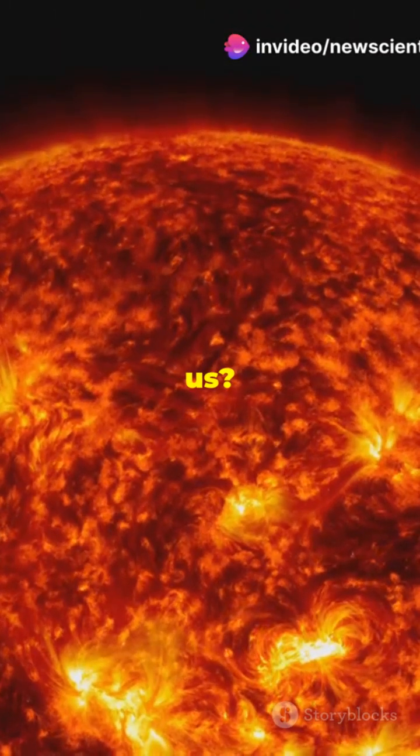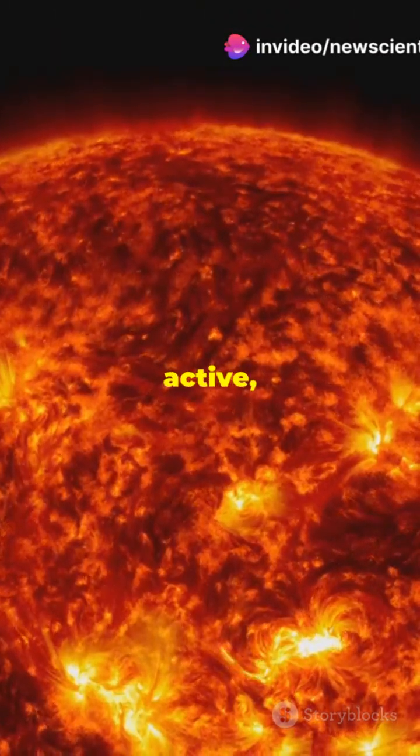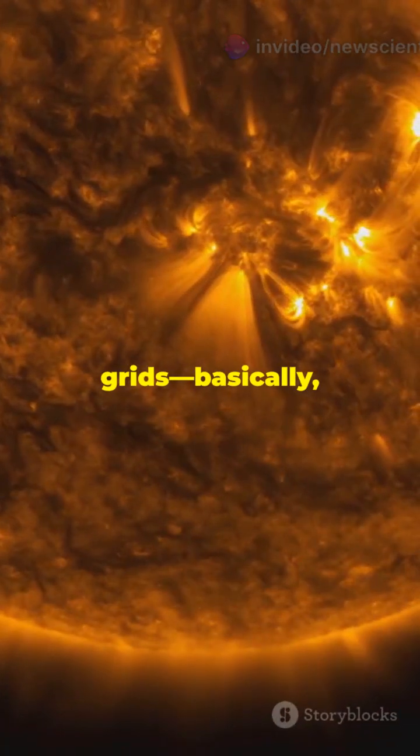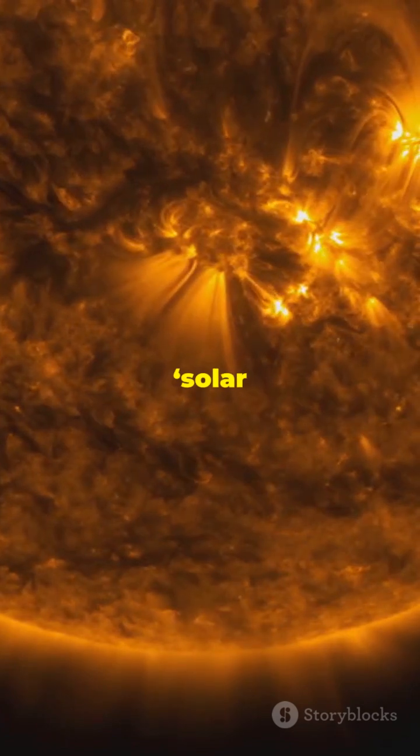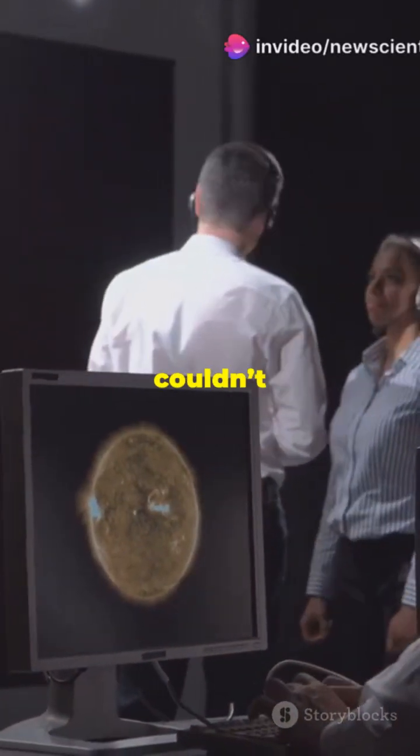Why does this matter for us? When the sun gets this active, it can mess with satellites, power grids — basically anything we count on down here. And right now, we're at solar maximum, the sun's wildest phase. So these images couldn't come at a better time.